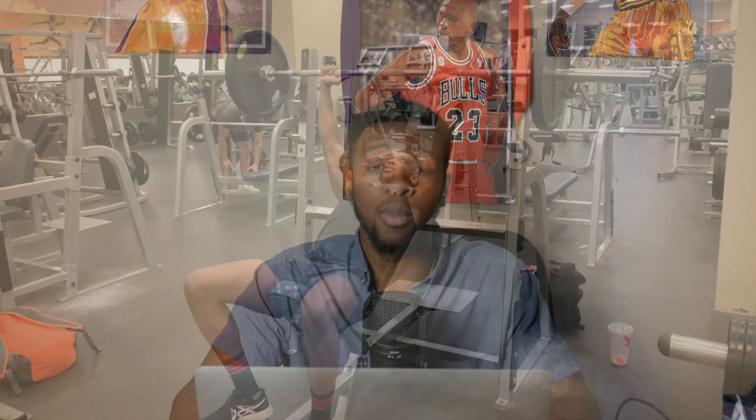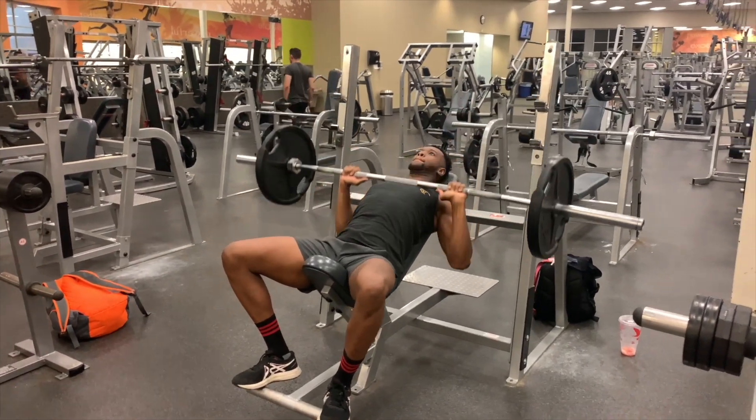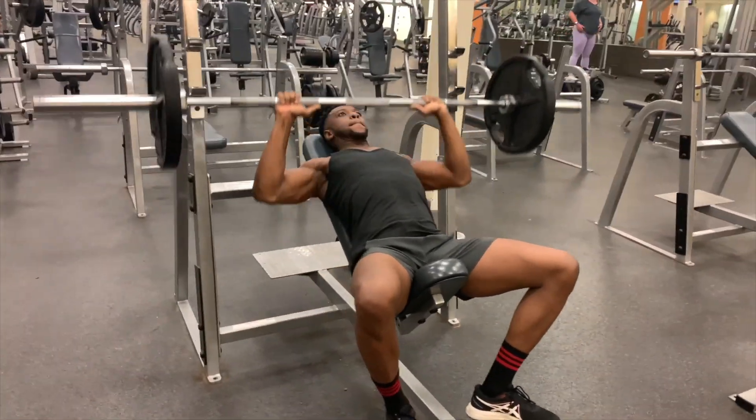The first major point I want to hit on is hypertrophy training. Hypertrophy training is the development of muscles — it's the way you work to develop your muscles. To properly do hypertrophy training, you should be lifting anywhere from one to five sets, eight to twenty reps, and anywhere from forty to seventy percent of your one rep max. The key is not to go heavy — go light to moderate and do a lot of reps.